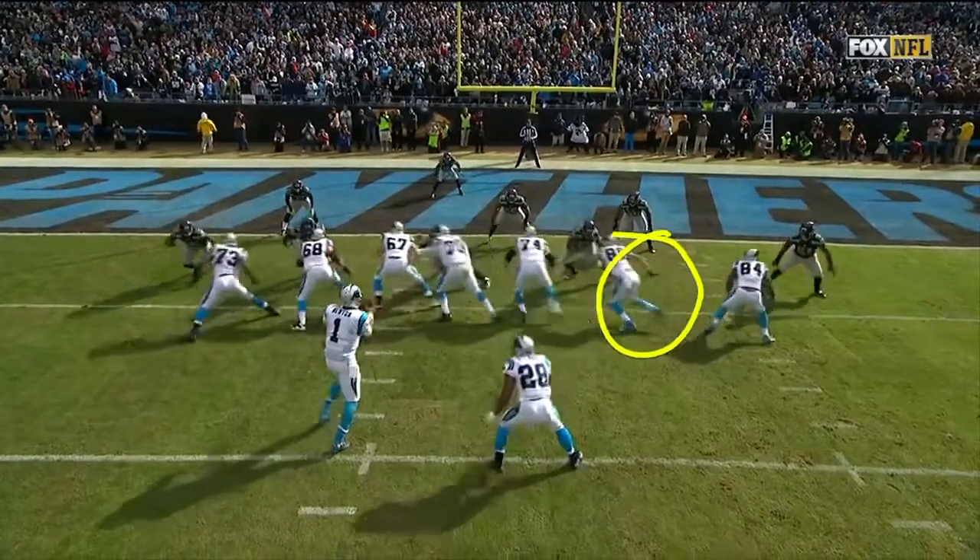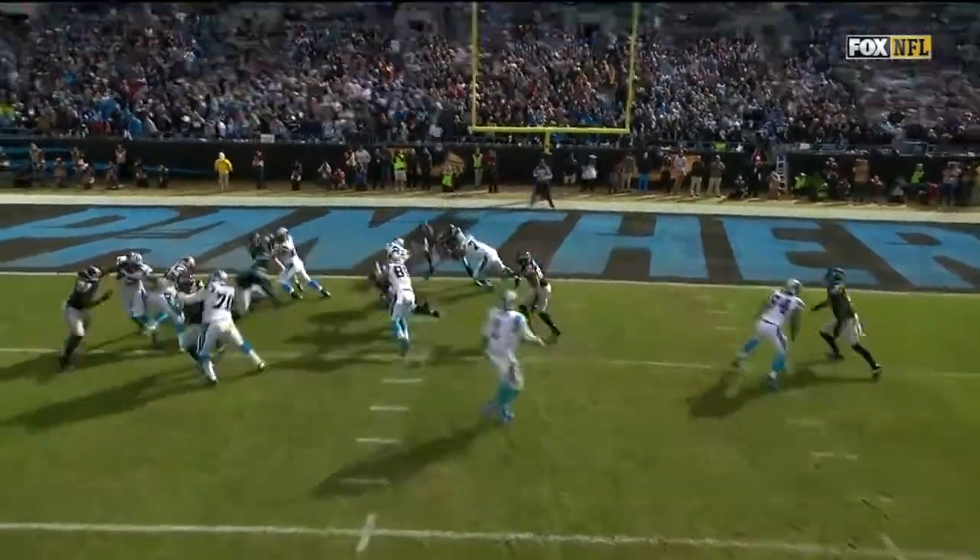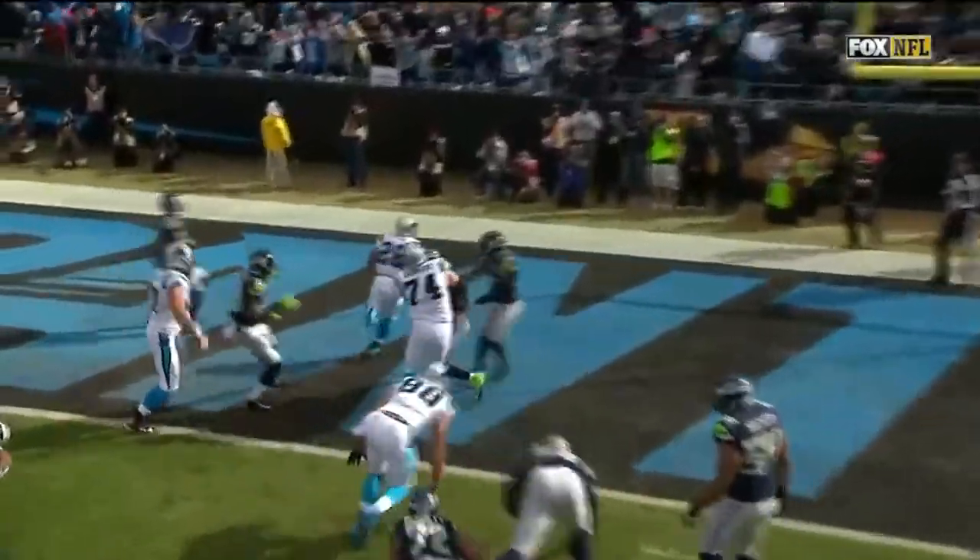You're going to see Greg Olsen at the end — he makes a nice block as he collapses it. And then you've got one-on-one.